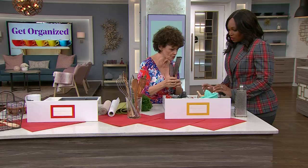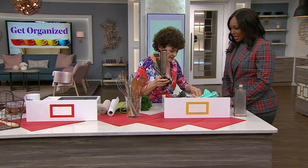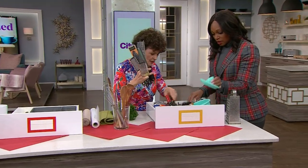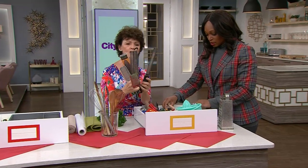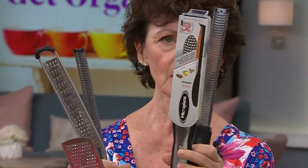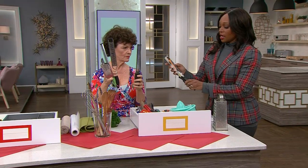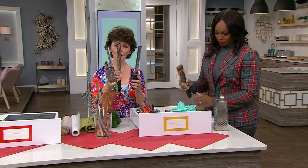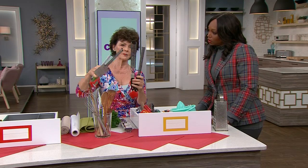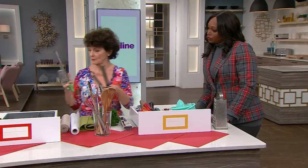Now let's look at this issue — try to find all the things that look like this. These are microplanes, and there are just way too many. How many do I really need? Not that many. Look, I haven't even opened this one. This one still has the guard on it — I don't care. I don't use microplanes every day, but I need two of them. I'm going to use this one because it's multifunctional — I use it for ginger and garlic. And this one's for zest. So I'm going to put those two in the drawer.